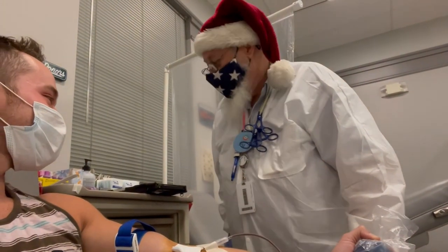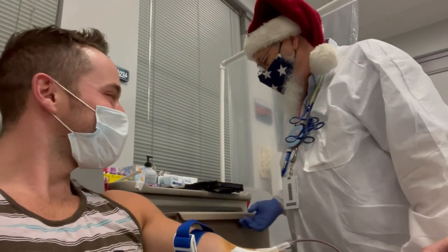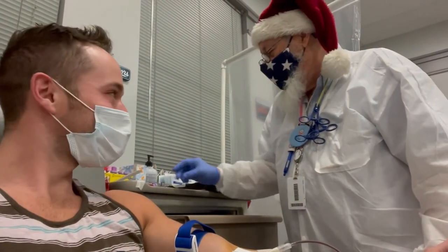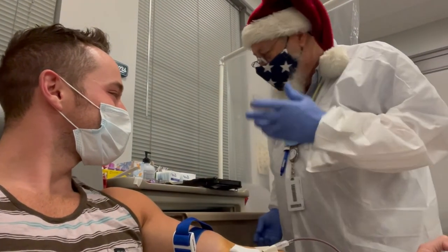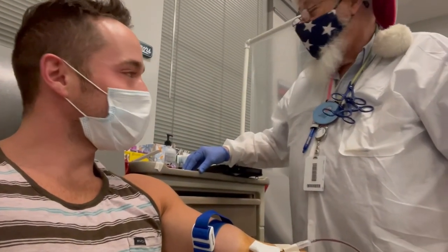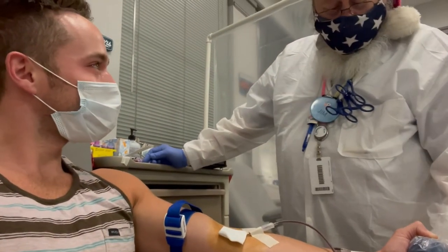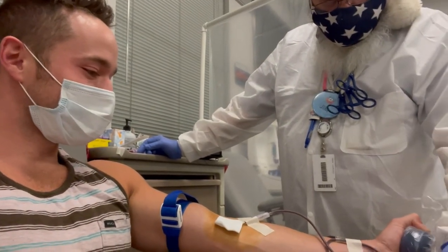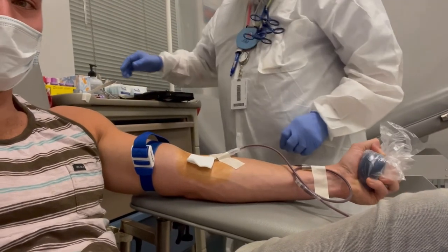How long have you been doing this, Santa? 25 years — 25 years of phlebotomy. He started in Maryland when the printing industry he was in started getting really weak. Since he'd done a lot of volunteer fire and EMS work, he was able to get a job with the Red Cross there. When he came home, he was having so much fun doing that, so he came here and got a job.